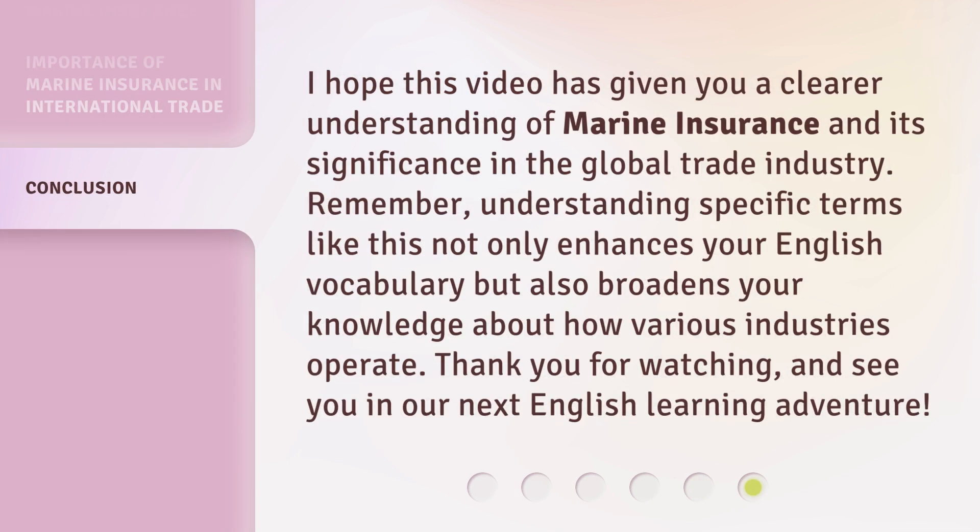I hope this video has given you a clearer understanding of marine insurance and its significance in the global trade industry. Remember, understanding specific terms like this not only enhances your English vocabulary but also broadens your knowledge about how various industries operate. Thank you for watching, and see you in our next English learning adventure.